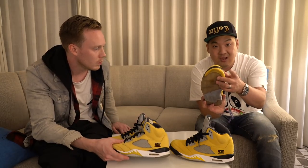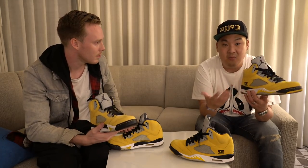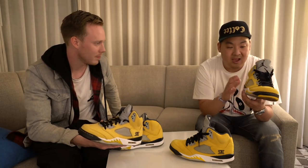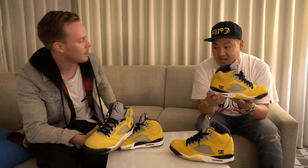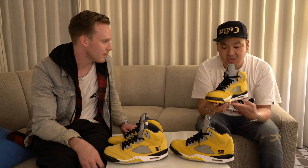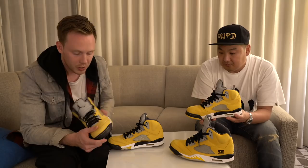This sample I have has been dubbed the 'yellow toe samples.' If you saw Nice Kicks' video years ago, they featured the yellow toes — I'm one of the other people who actually has a pair. But this is a look-see sample. The difference is they make a bunch of different samples before deciding on the final one for production. A look-see sample is where they're trying different colors and different types of materials, which is primarily why these two shoes are so different.